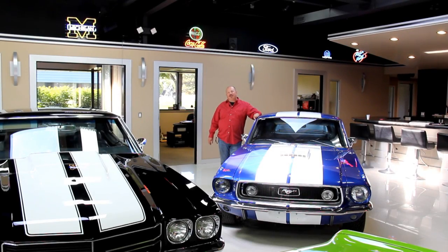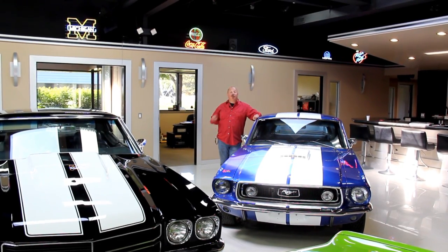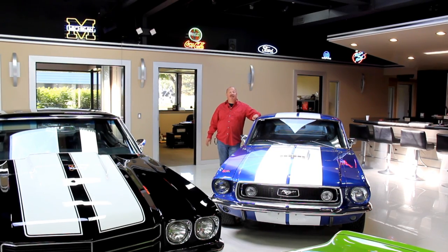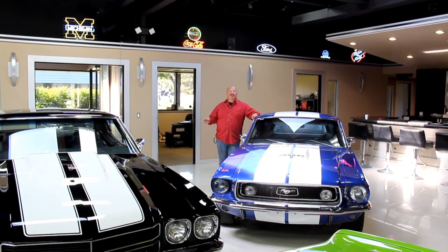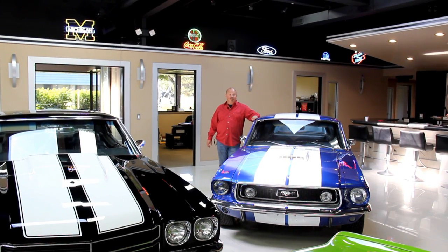Hi, it's Greg at Vanguard Motor Sales. Today we're going to be taking a look at a beautiful 1959 Apache. It's got a beautiful raspberry paint job on it. It's a four speed. It's got a small block in it and a 671 blower, all polished up.